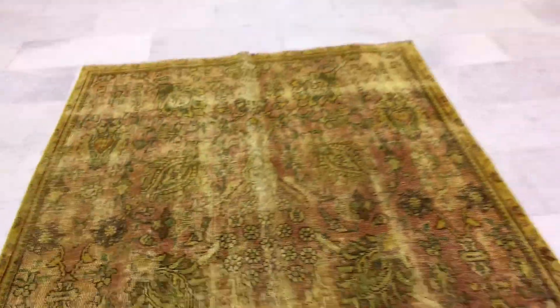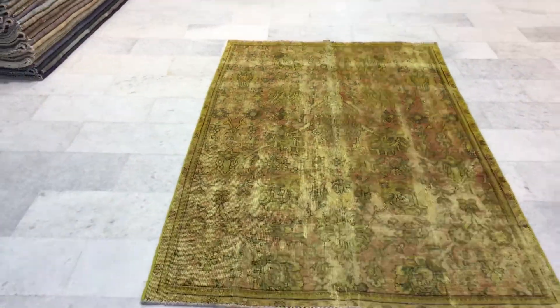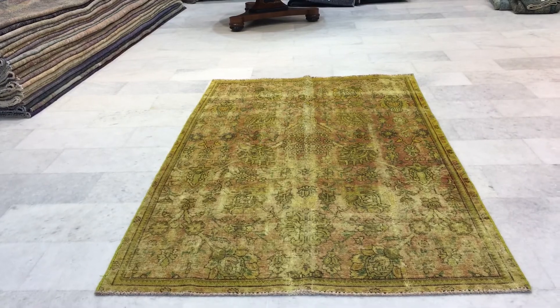The carpet has a lot of restoration done to it sporadically throughout, so keep that in mind. You can see the work that's been done to it. For this reason we decided to add an extra discount to this carpet. It doesn't really show when you step back, but those restoration parts are in the carpet.